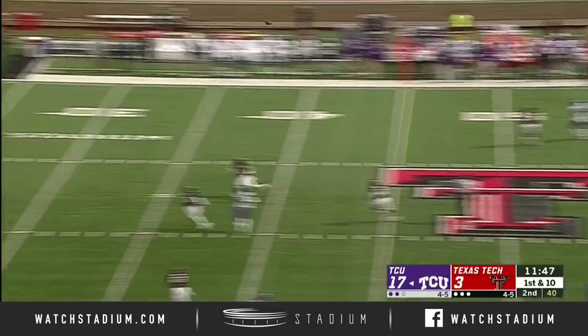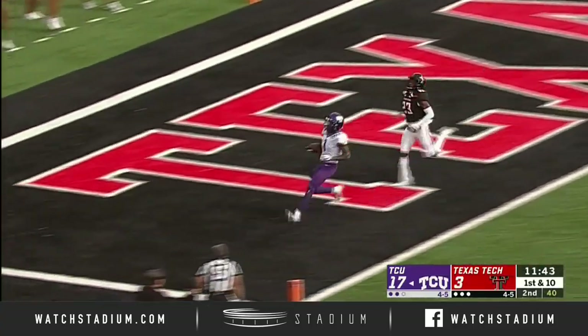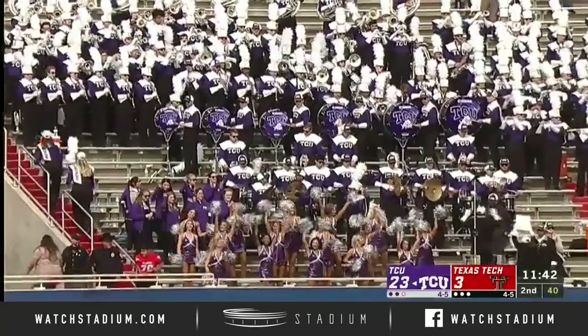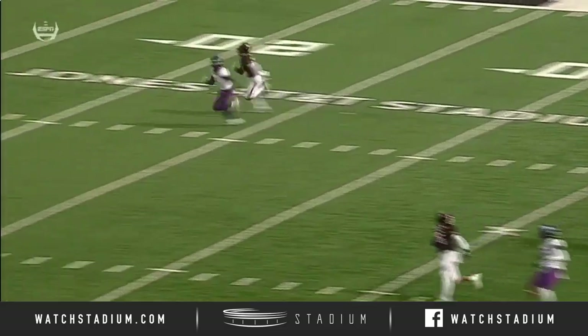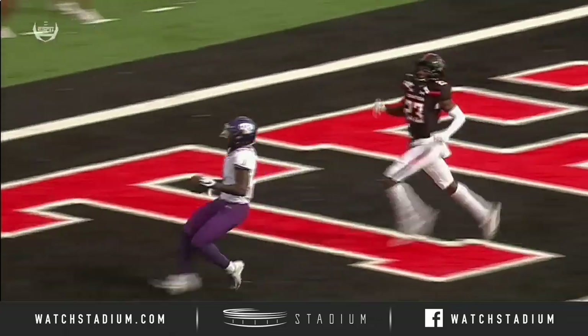Duggan looking to throw here. Steps up in the pocket. Fires down the middle. Has a man — pass is caught. Rager, touchdown TCU, 55 yards. Giving up big plays. This is a corner out versus their best corner on the outside. DeMarcus Fields, and Rager just beats him across the field.